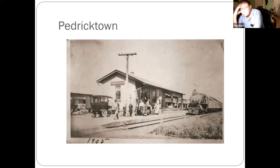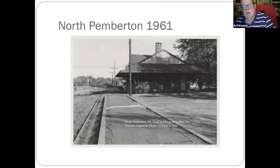Pedricktown, down near Deepwater and Bridgeport area — it was a very busy station at one time. Many many carloads of vegetables came out of there.